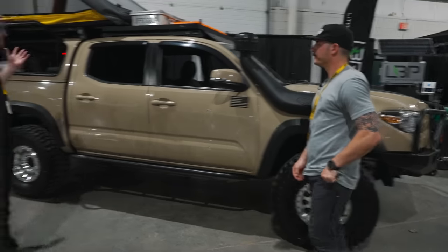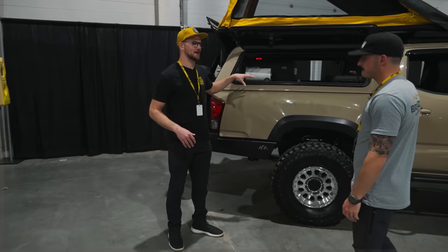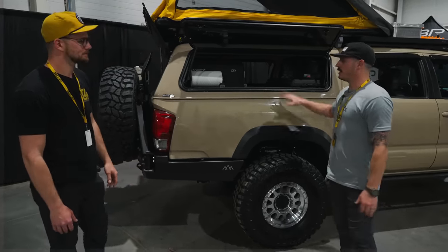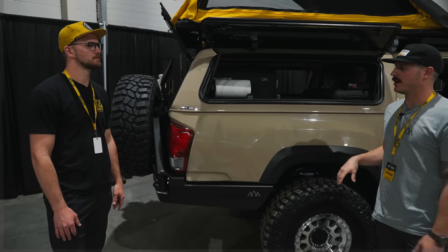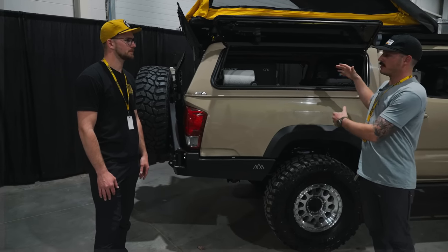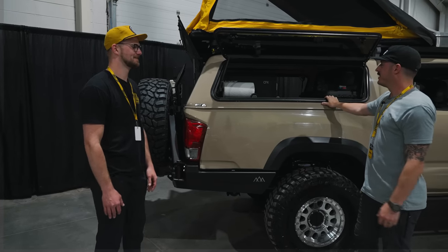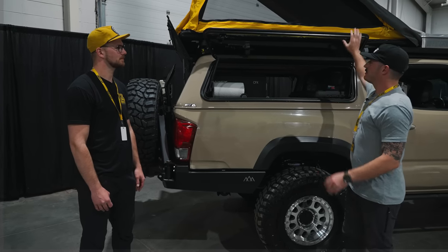Let's move to the bed setup. A lot of truck guys change how they set up their bed over time — what have you run and how has it evolved? When I bought the truck it had this camper shell on it. I was initially going to do a bed rack, but I ended up keeping the shell and I'm so glad I did. All your gear is locked away, doesn't get dirty and dusty, stays out of the weather, everything is secure — I basically made a 4Runner.